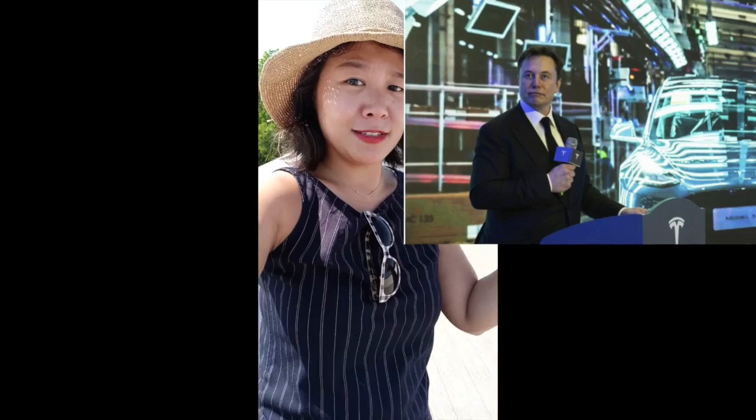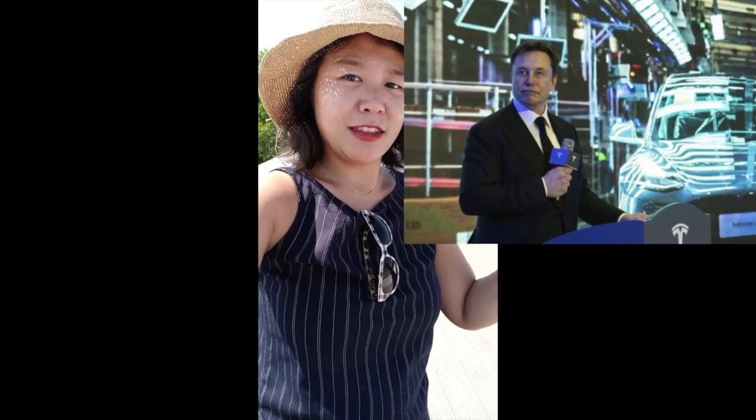Hello everyone, this is Jeannie. Welcome to my immigration channel. Today I'm going to share some really good news with you guys — I've heard that Elon Musk is going to move Tesla to Austin and the new manufacturer will be in East Austin.